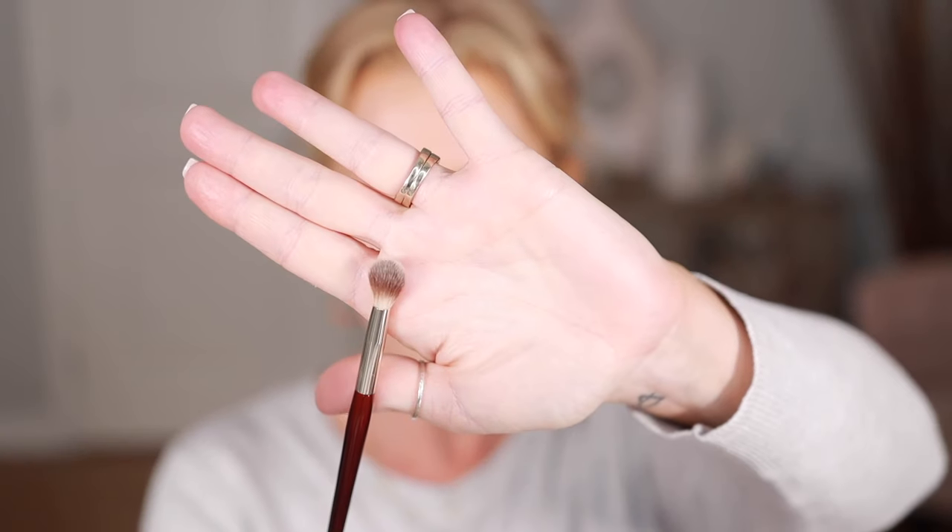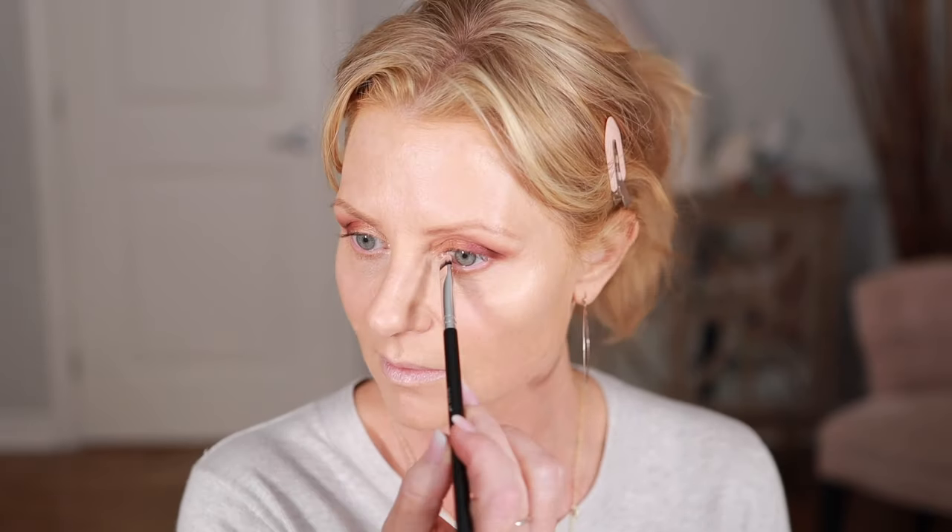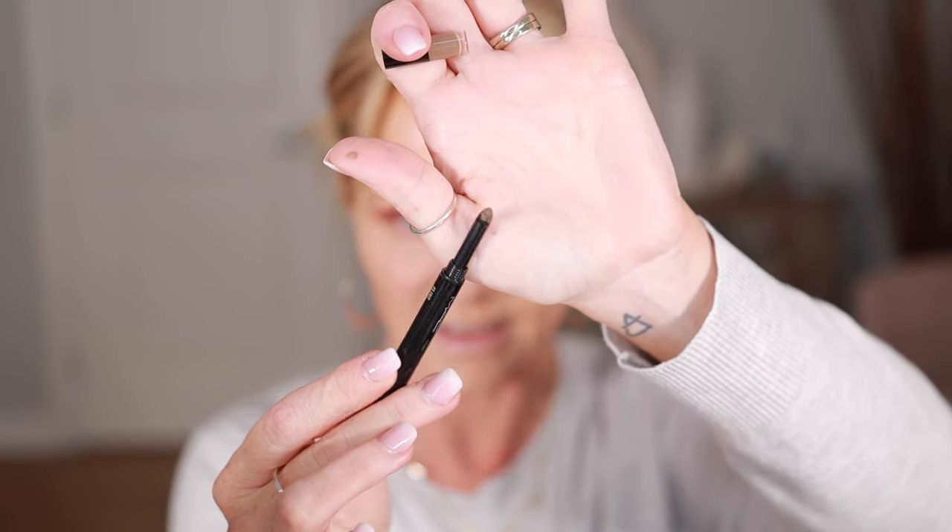I'm going to use a BK Beauty 212 brush — just want to go over the edges and make sure it's all blended with no rough patches. Then I'm going to take a BK Beauty 209 and dip into this color again. I don't want it to be too dark, but I want it to connect, and I'm just going to take it underneath the bottom lash line. I think that looks good. I may take that lighter color just in here a little bit.